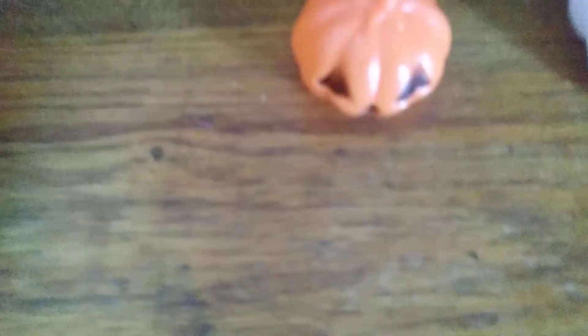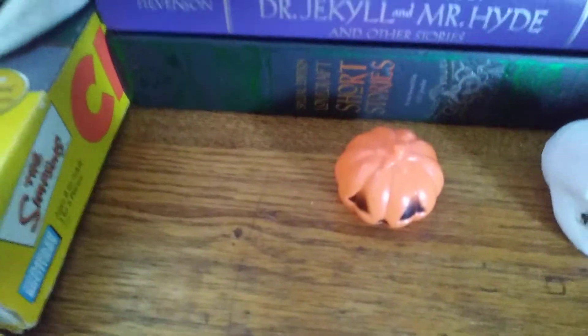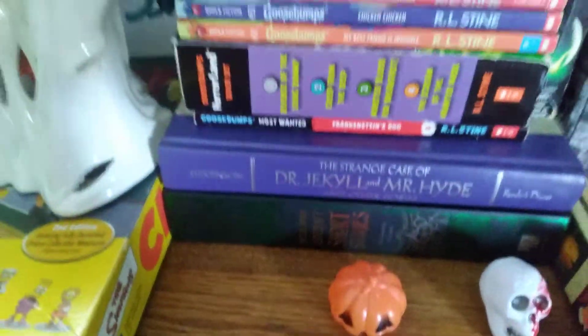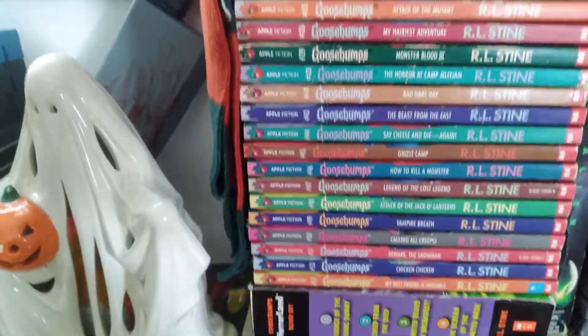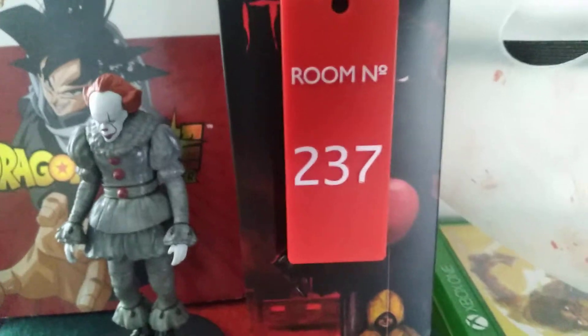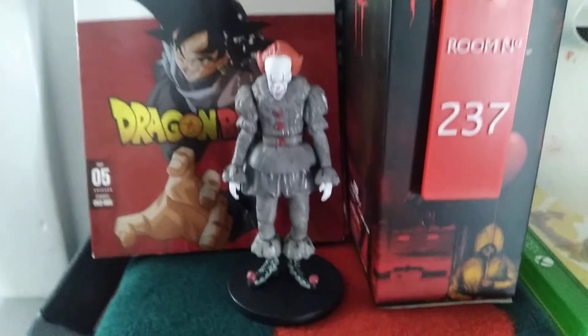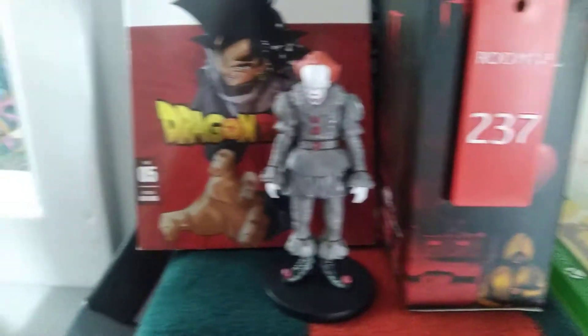And then we start to get a little bit more gruesome as we go to the middle, because we have a half-bloodied skull right here. Normal pumpkin. A whole lot of books — a lot of Goosebumps, to be more specific. Freddy's scarf. Pennywise figure. Shining Room Key. That's the actual box for that figure, but I thought it would look cooler outside of the box.